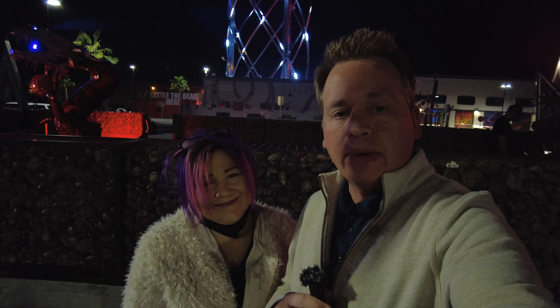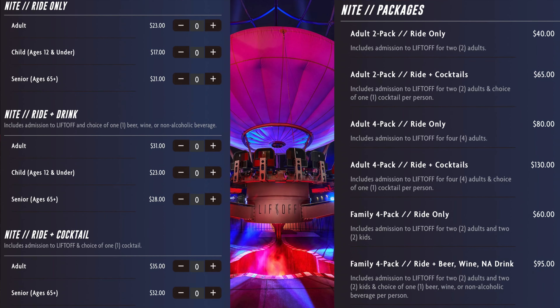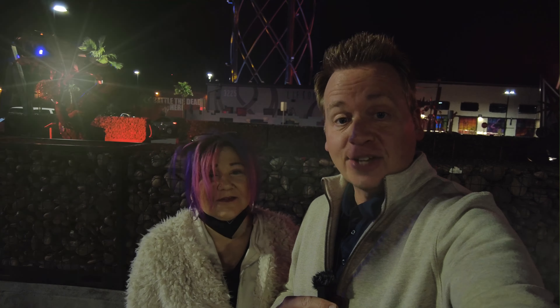Views all around Vegas — should be quite interesting. There's a whole bunch of different packages. We got the two-for package, so to speak — 20 bucks each. We'll put them on the screen right now. You can even get a drink with the package. So we'll show all the different ones on screen. Let's get up there and check out the views of Vegas from the newest attraction here, called Liftoff. Let's go.